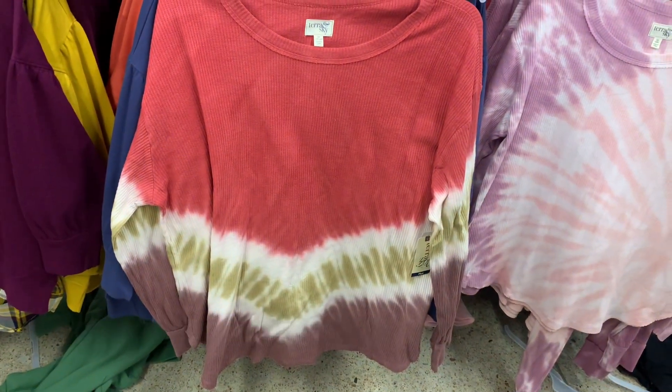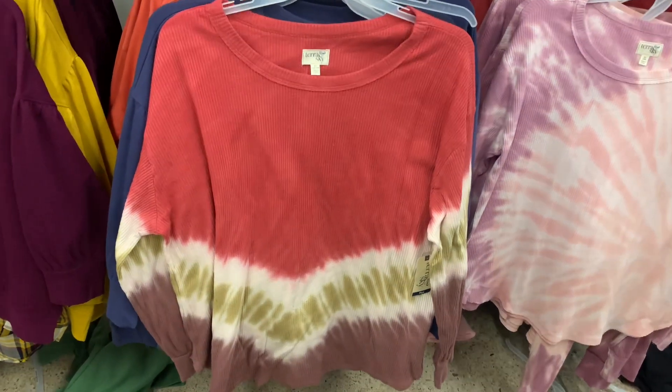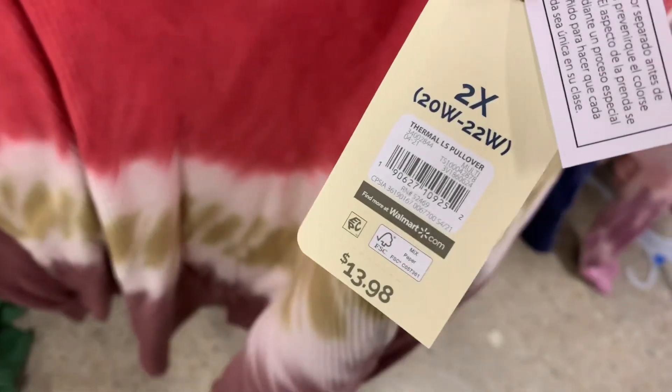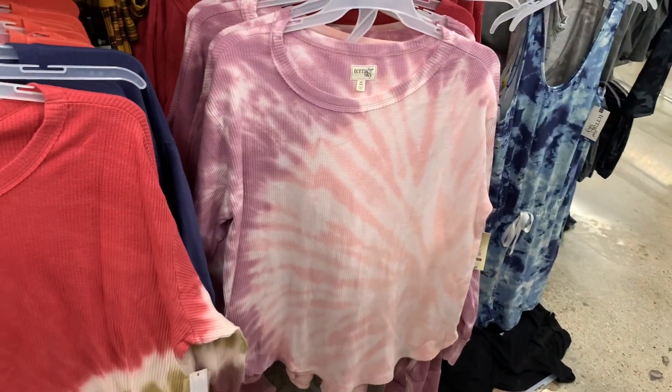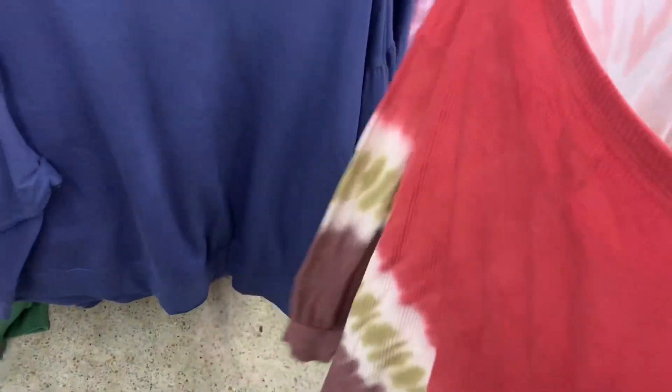They have this coral color and like purple, lavender, and green tie-dye shirt. It's waffle material — it's thermal, actually. It's Tara and Skye as well, and it's $13.98. And then they have this one too — that one's so pretty with the purple and pink together. This is what the back looks like; it has the same material on the back as well.